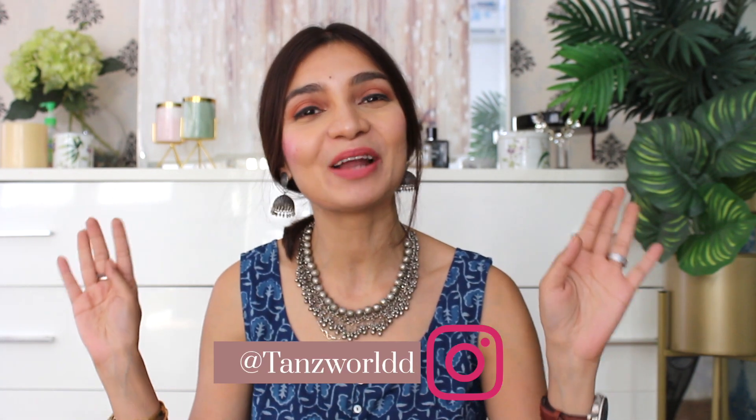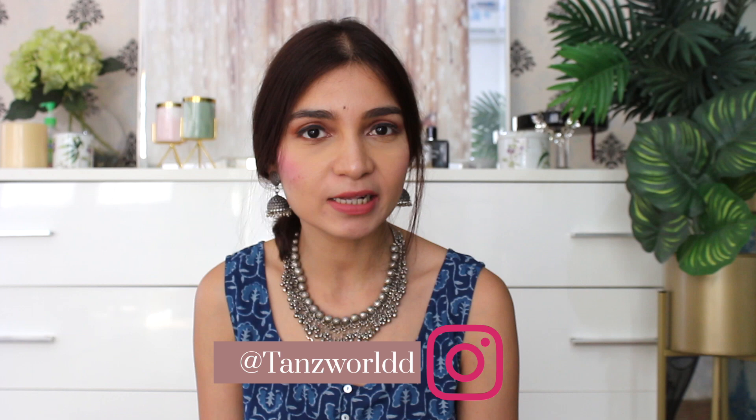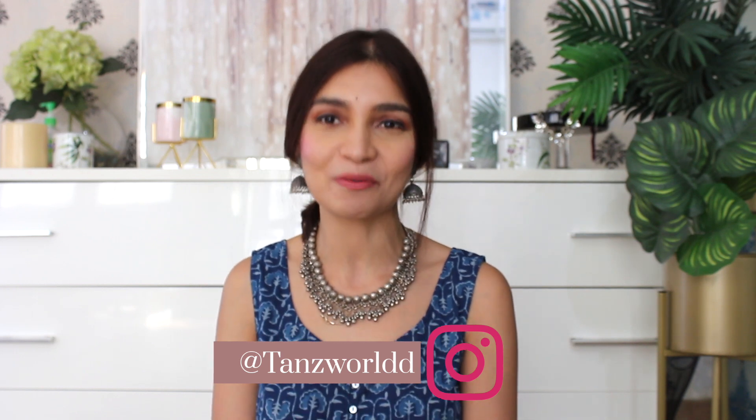Hi guys, welcome back to my channel. I hope you guys are doing very well. If you are watching this for the first time, then hi, I am Talu. This is my channel where I share my take on dressing classic and elegant on a budget. Today I will share with you one very interesting haul — a sustainable fabric Make in India haul from Tamarind Chutney. I have picked up some tops, t-shirts, shorts and one gorgeous, very chic dress, all at a great budget. Keep on watching for my honest review.